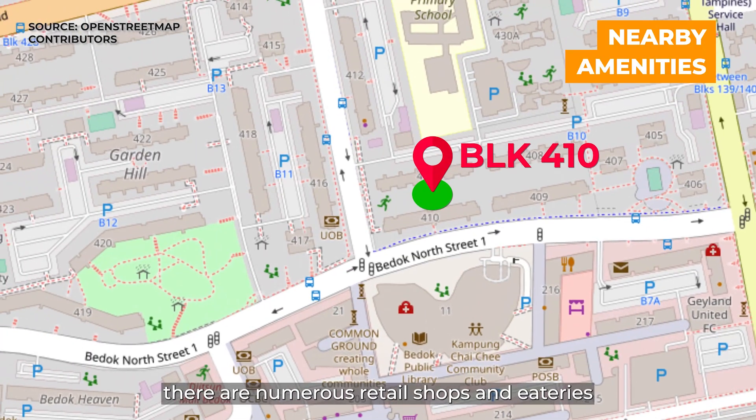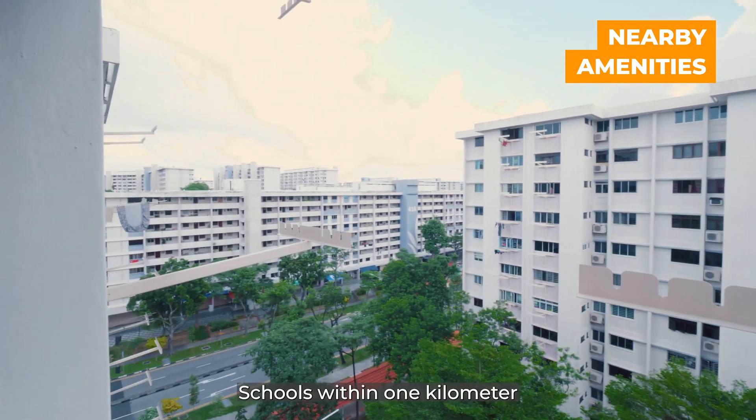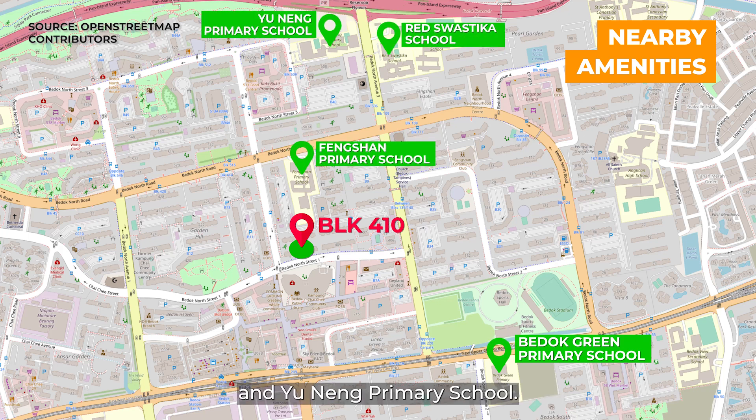In addition, there are numerous retail shops and eateries right opposite Block 416 for your convenience. Schools within 1km include Berdoch Green Primary, Feng Shan Primary, Red Swastika and Yunong Primary School.